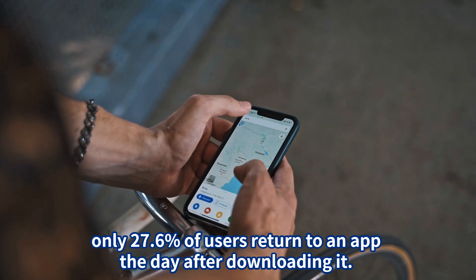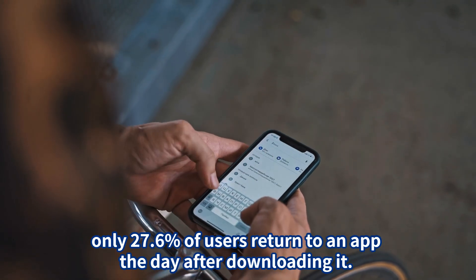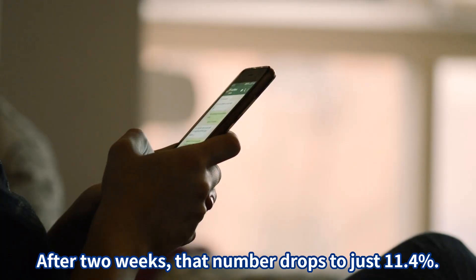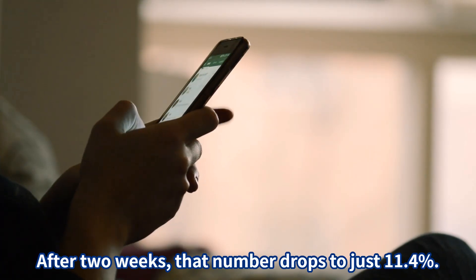But here's the big problem: only 27.6% of users return to an app the day after downloading it. After two weeks, that number drops to just 11.4%.